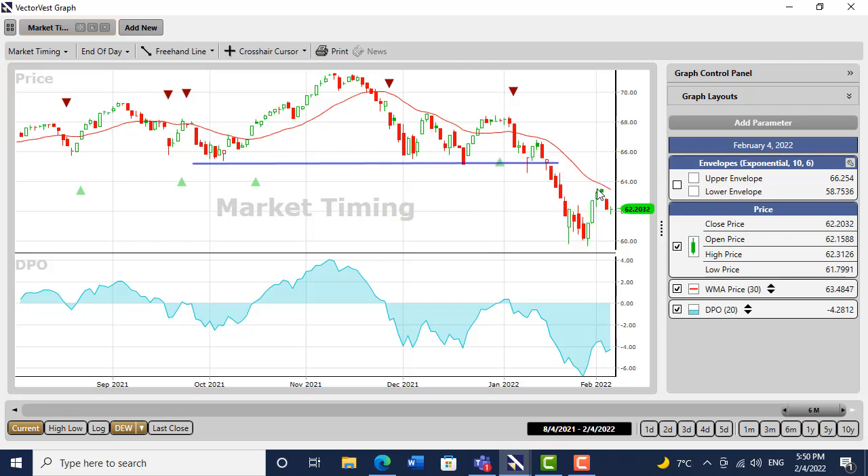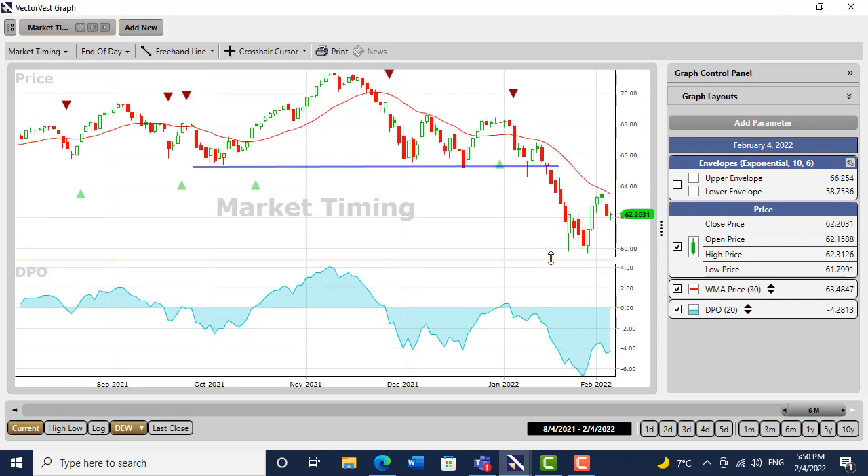It's got a little bit of work to do, especially on the momentum — momentum has been very strong to the downside and it's going to take a while for that to right itself. So still nothing to do for me for the moment.